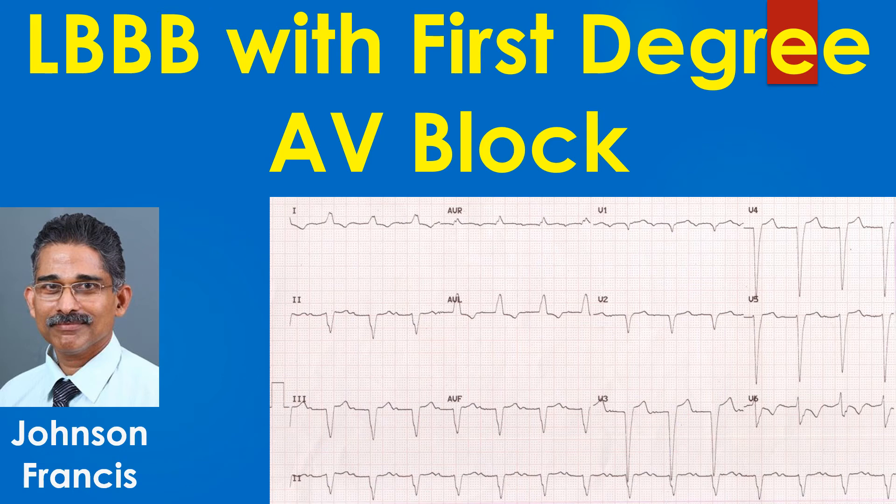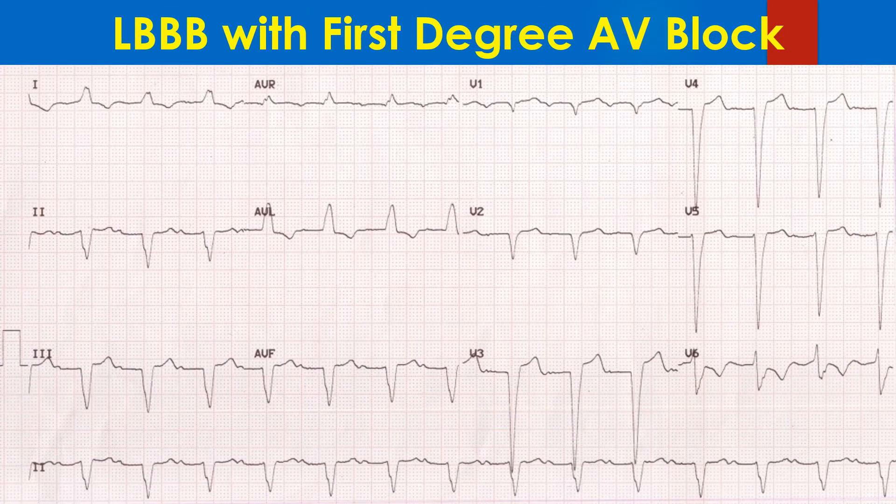Left bundle branch block (LBBB) with first-degree AV block is a type of trifascicular block, since the PR interval prolongation could indicate that conduction in the right bundle is also affected. LBBB with first-degree AV block has also been called bilateral bundle branch block.